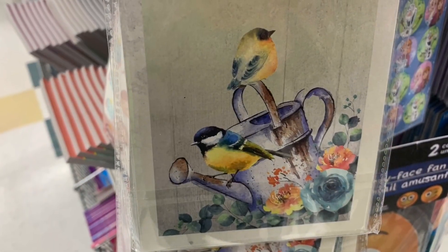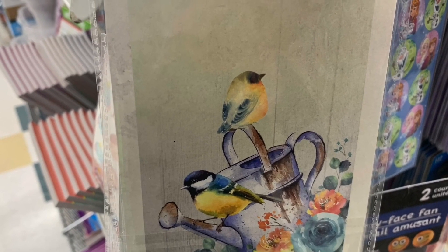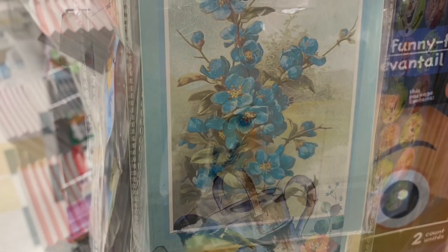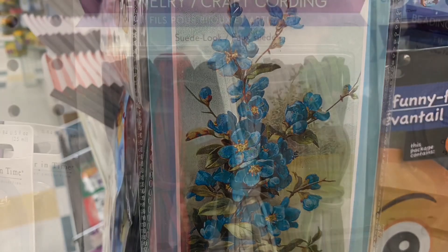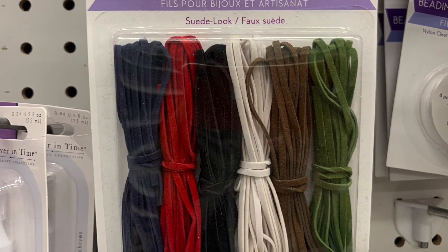I found some adorable new notepads today. There were four different prints and patterns available. This one was my absolute favorite — that galvanized pail with the birds. I love feeding the birds and I love all that rustic farmhouse decor. These blue flowers, this one was just beautiful. I didn't get a picture of the fourth one, sorry about that.